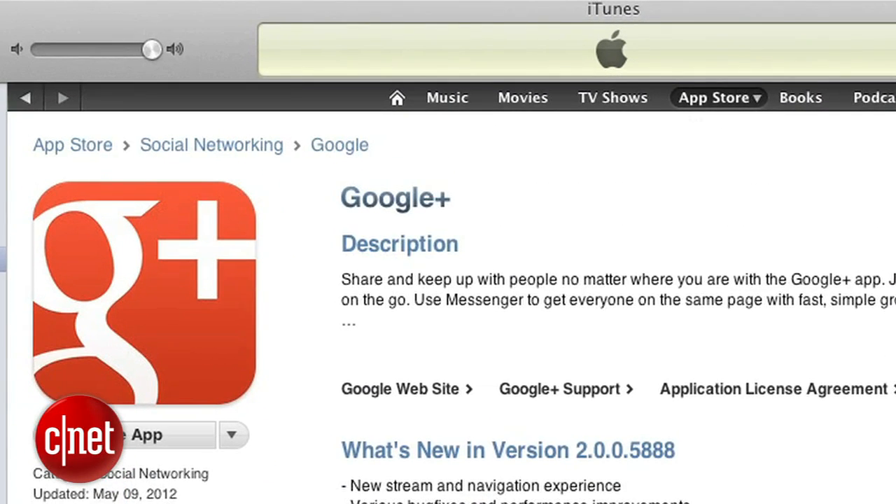You can get the latest version of Google Plus right now for your iPhone in the iTunes App Store or by updating the app on your iPhone. I'm Jason Parker from CNET and this has been a First Look at the latest version of Google Plus for iPhone. Thanks for watching.